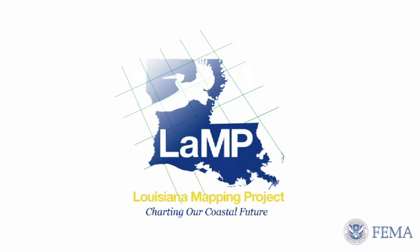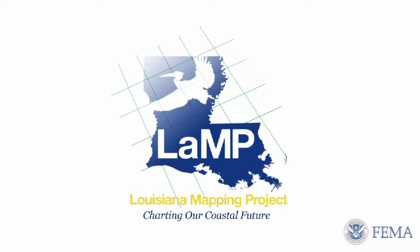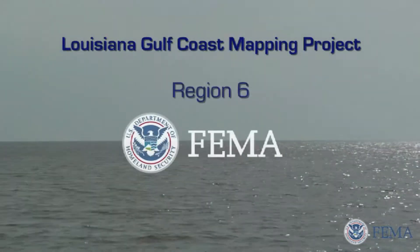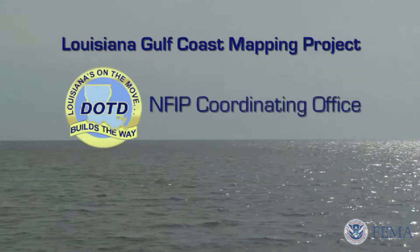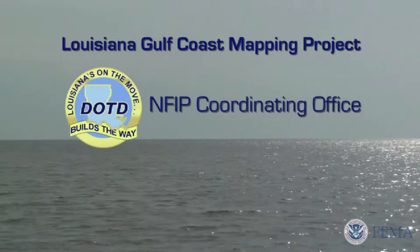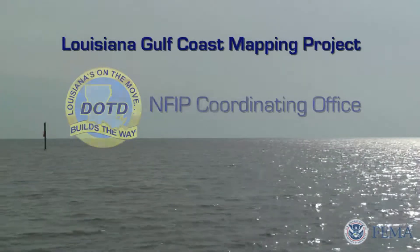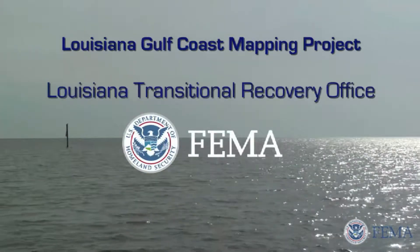This video was produced by the Louisiana Gulf Coast Mapping Project, known as LAMP. The LAMP team includes the Gulf Coast Recovery Office, FEMA Region 6, the Louisiana Department of Transportation and Development, the NFIP Coordinating Office, and the Louisiana Transitional Recovery Office.